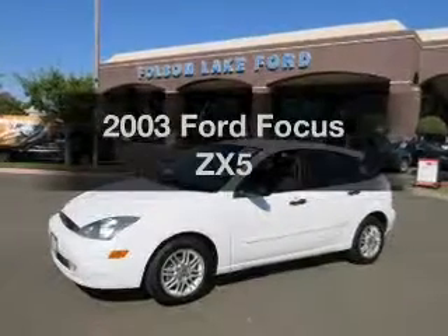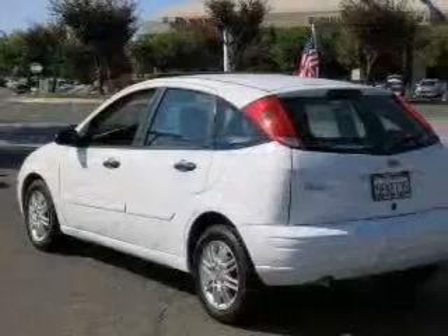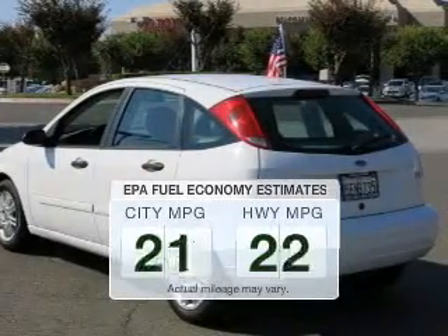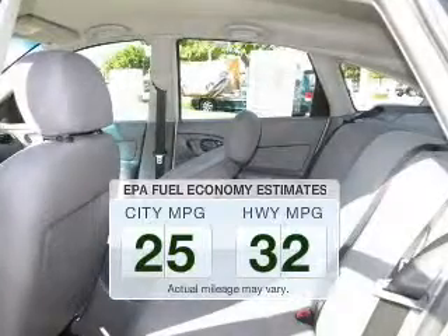Presenting the 2003 Ford Focus. If you're looking for an automobile with great attributes, look no further. Save your money — make less trips to the gas station to fill your gas tank when driving this fuel-efficient vehicle.